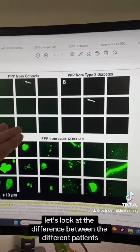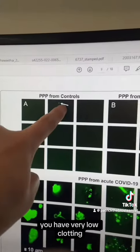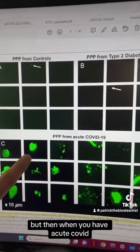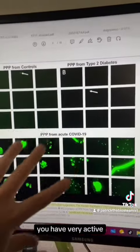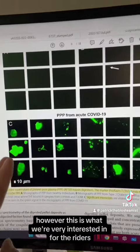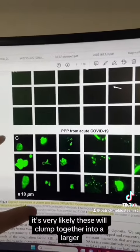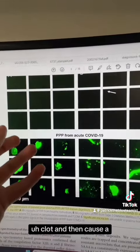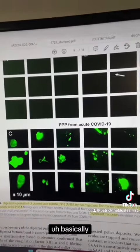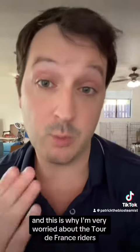Next in their study, let's look at the difference in blood clotting between patient groups. In healthy controls you have very low clotting; in diabetic patients, also very low clotting. But in acute COVID, you have very active fibrous micro-clotting, and we're seeing the same thing in long COVID patients. This is what we're very interested in for the riders, because if this is happening in their bodies while they're working out very hard, these microclots will likely clump together into a larger clot and cause a pulmonary thromboembolism — basically throwing a blood clot into their legs, heart, or lungs. Something bad will happen, and this is why I'm very worried about the Tour de France riders.